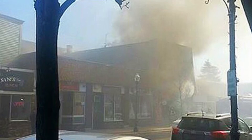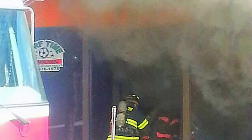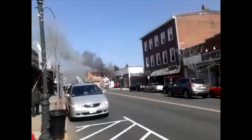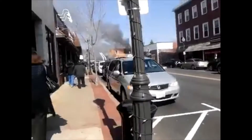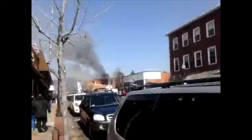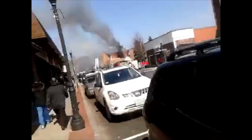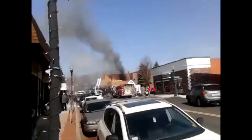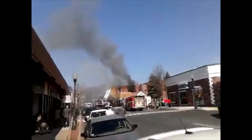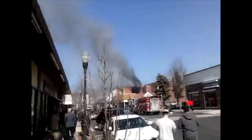Ladder 1, fire on the second floor. Ladder 1, come right up front of the building. C3, the final arm — answering. Strike a second, notify C1, C2.